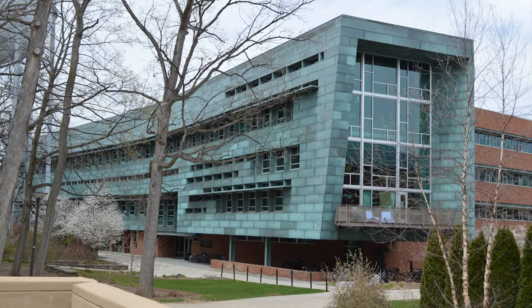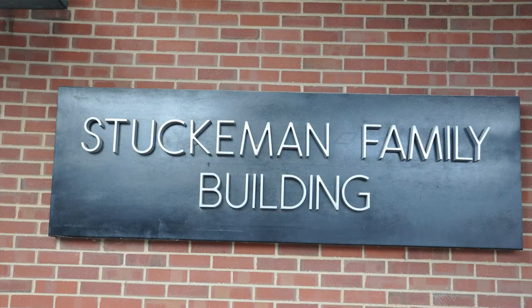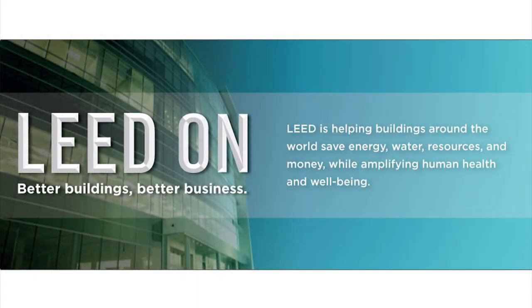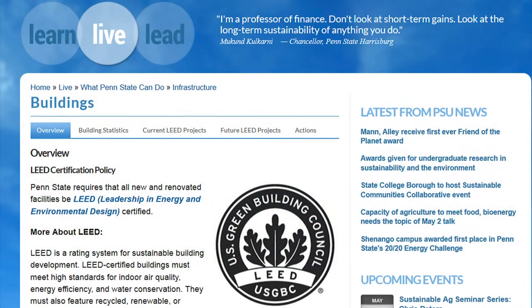The Architecture and Landscape Architecture Library is located at 111 Stukman Family Building in University Park. This library is housed in Penn State's first LEED certified building, the first Penn State building certified with a gold rating by the LEED Green Building Rating System.